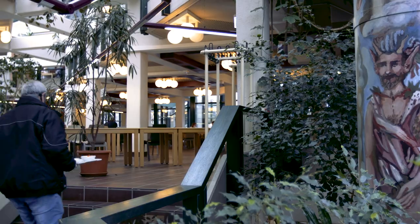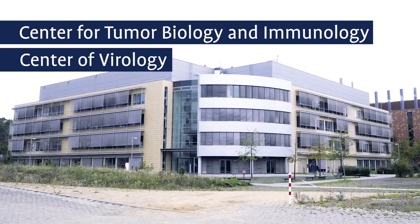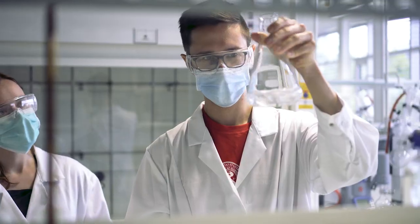Right across the street from the Mensa, you can find the other institutes. For example, here's the Center for Tumor and Immunobiology, or the Institute for Virology, where cutting-edge research is being carried out on coronaviruses in a high-security laboratory.